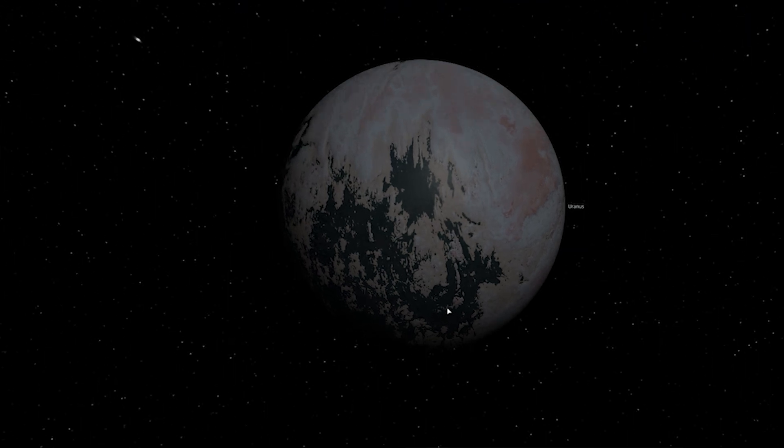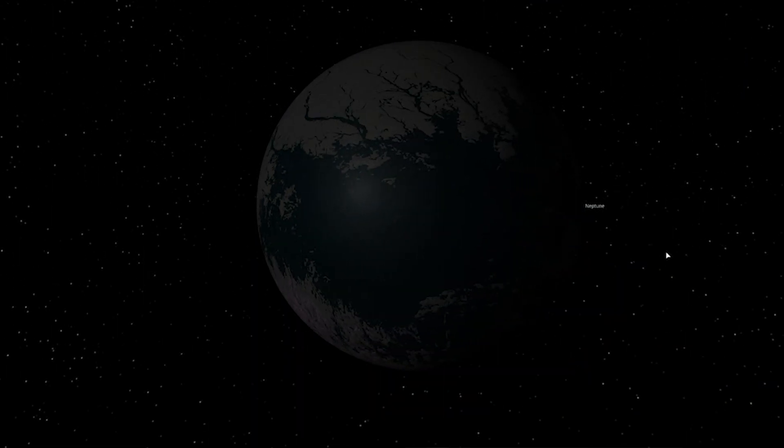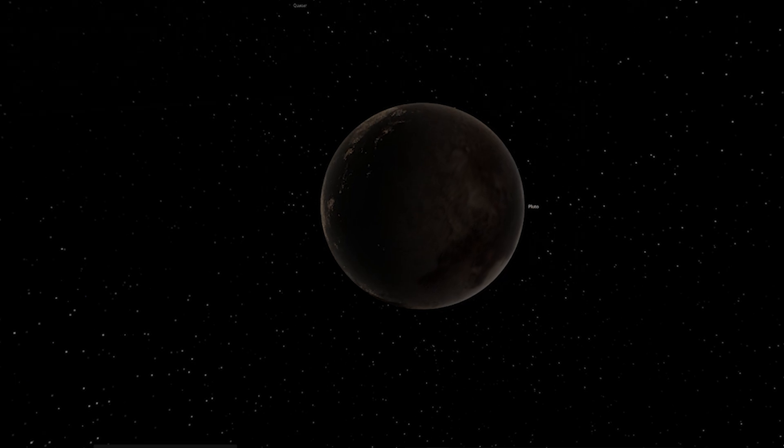We'll be looking at Jupiter, Saturn, Uranus, Neptune, and then Pluto.